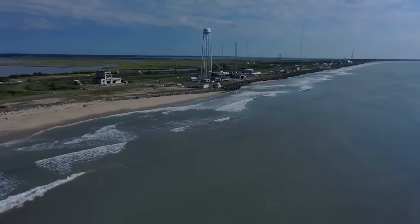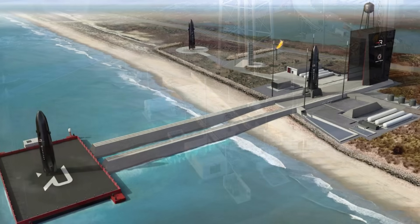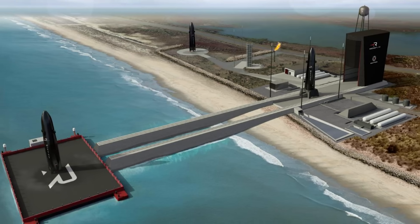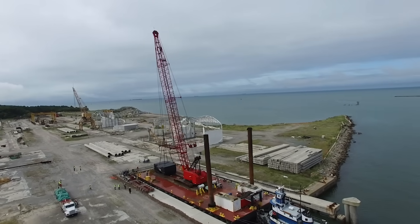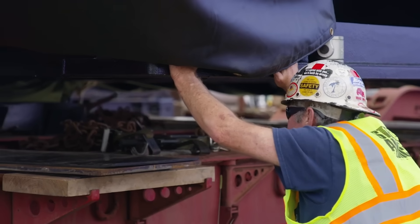Almost two years ago in early 2022, Rocket Lab selected Wallops Island, Virginia as the location for its first launch site and extensive manufacturing and operations facilities for Neutron. Since then, a large portion of work has been focused on the vehicle itself and the manufacturing facilities, while the launch site was somewhat left on the back burner.